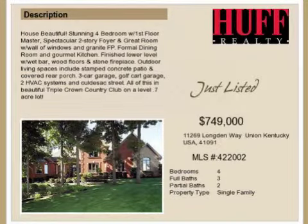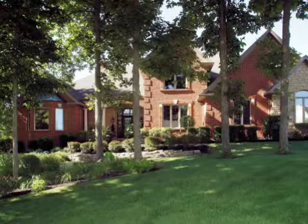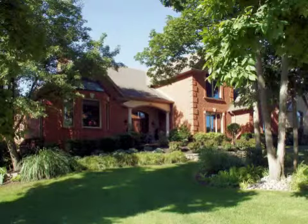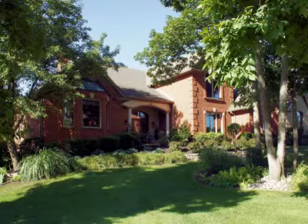This stunning four-bedroom, three full baths, and two half-baths home is located in the City of Union. This property is listed for $749,000.